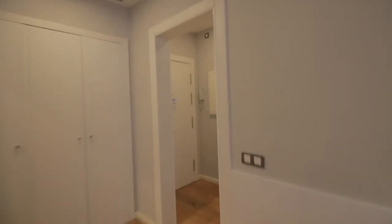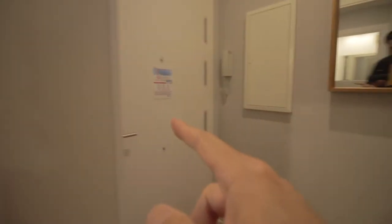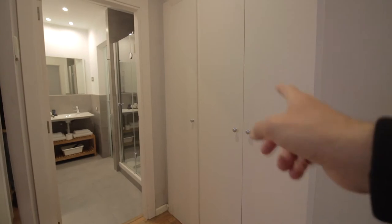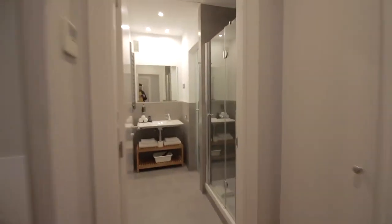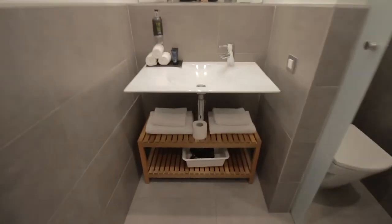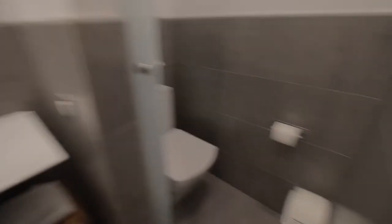You enter from here — this is the main entrance. There's a little closet over here and a mirror. From here there's a service area, like a laundry area, with the washing machine. Then there's the bathroom here with the shower, sink, mirror, some shelving, and the toilet.